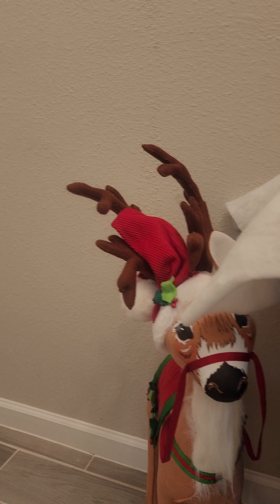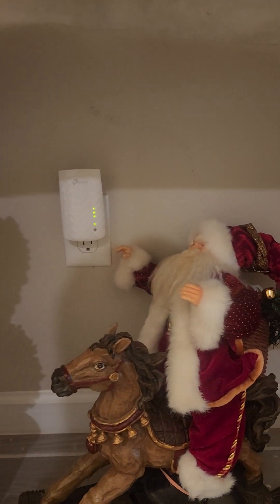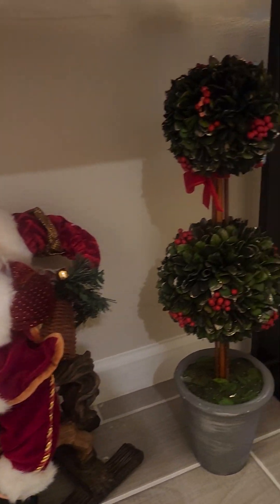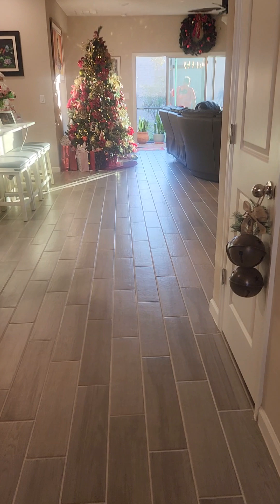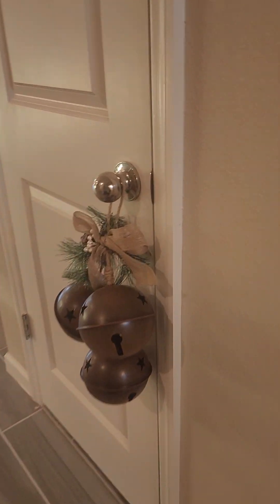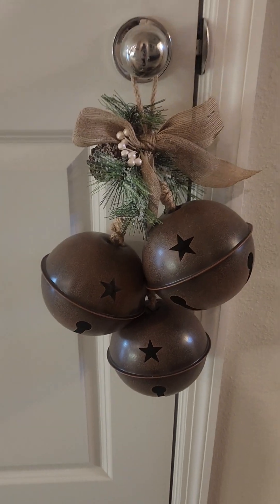See my little reindeer there, my little Santa there — hiding. This is from my sister-in-law Cindy.